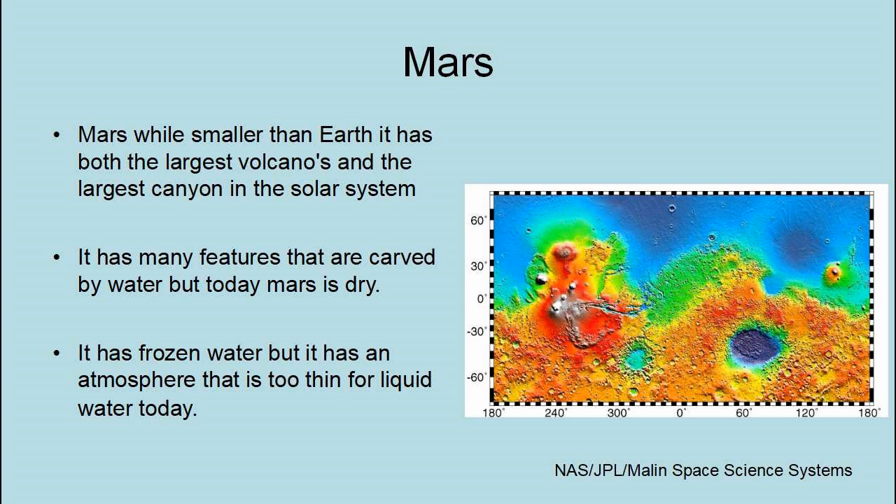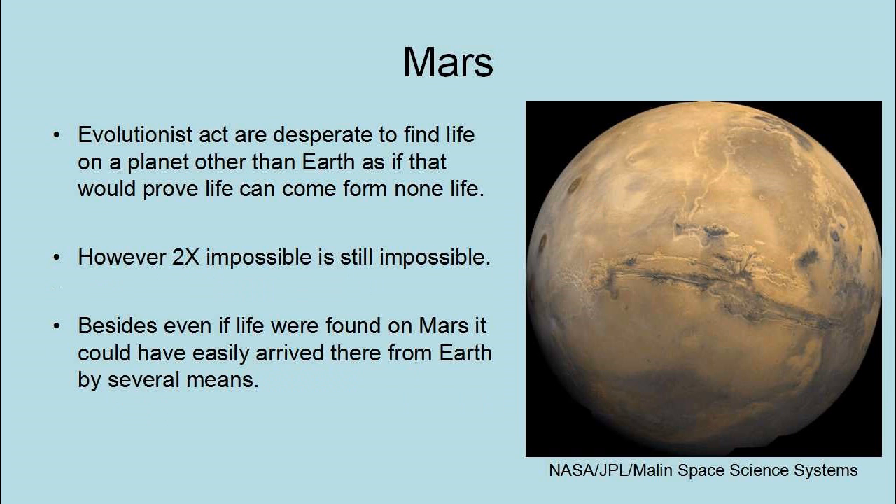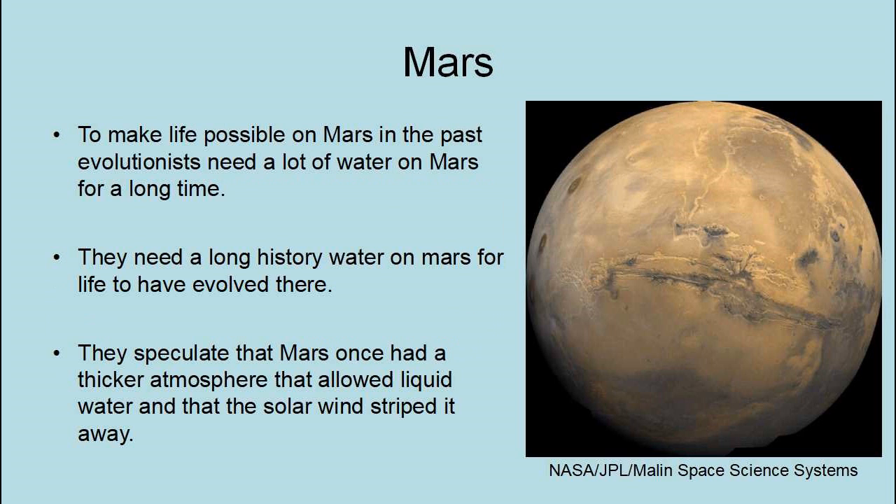Evolutionists are desperate to find life on a planet other than Earth, as if that would prove life can come from non-life. However, twice impossible is still impossible. Besides, even if life were found on Mars, it could have easily arrived there from Earth by several means. To make life possible on Mars in the past, evolutionists need a lot of water on Mars for a long time — a long history for life to have evolved there. So they speculate that Mars once had a thicker atmosphere that allowed liquid water, and that the solar wind gradually stripped it away.